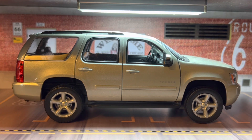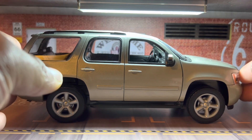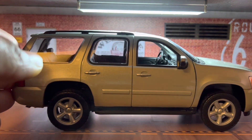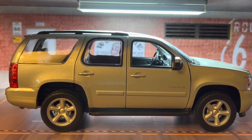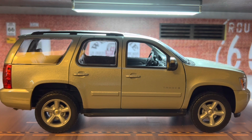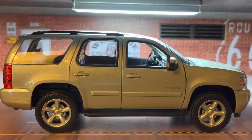Here I have the Chevy Tahoe. I believe this model is a 2008, and I'm pretty sure you guys have seen these a lot. I can honestly tell you just by looking at the die-cast car that I never had a Chevy Tahoe.